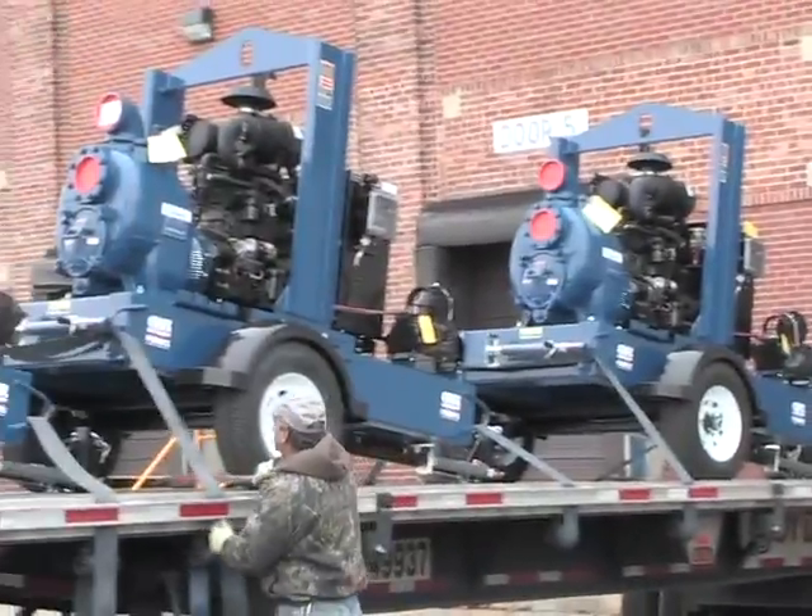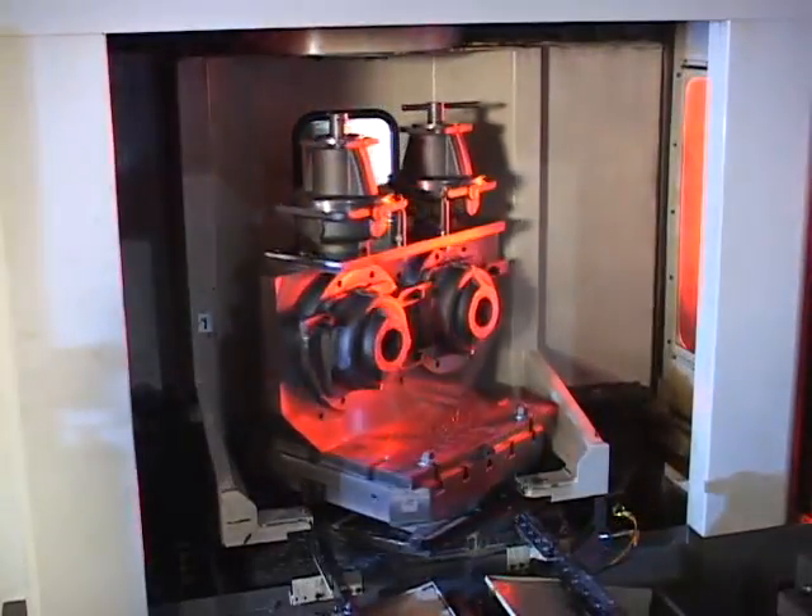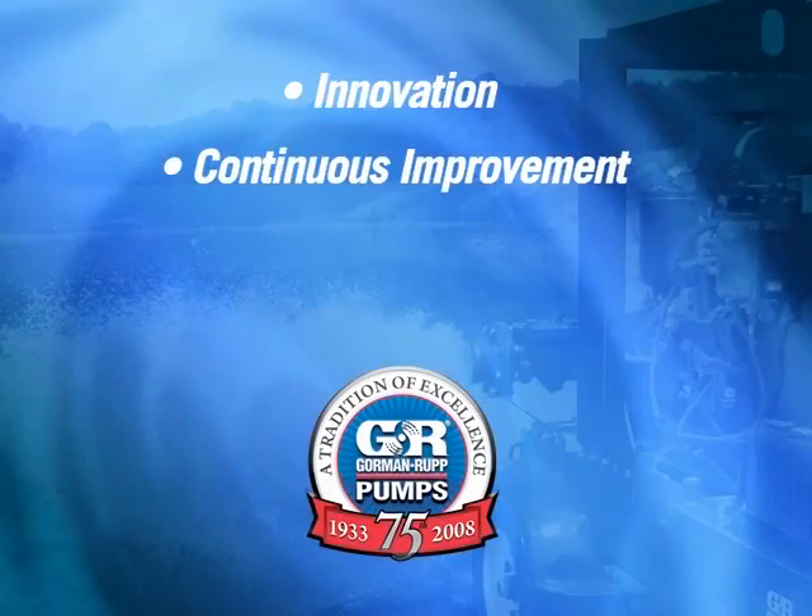As we continue to offer the finest pumps and pumping systems around the globe, we never lose sight of the founding philosophy of our company: innovation, continuous improvement, and superior products and service.